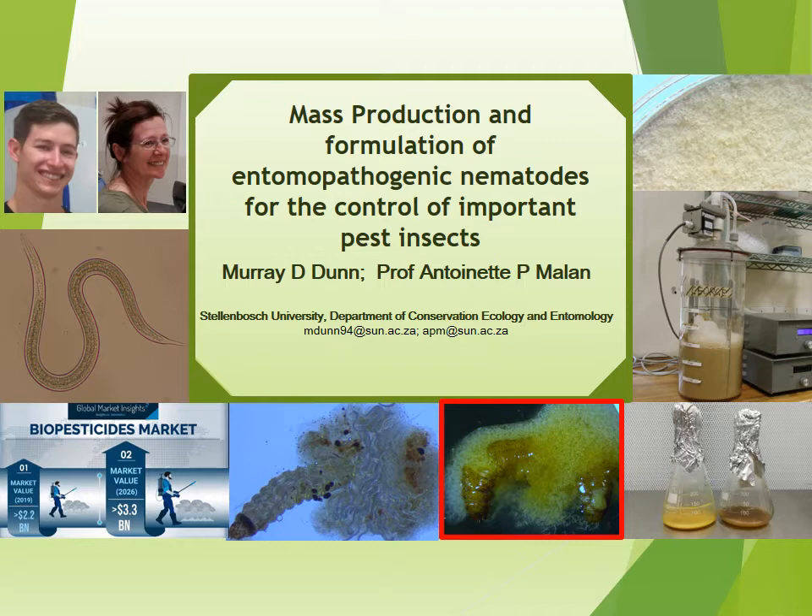This is called in vivo as it uses a live organism. In our labs, for mass culture purposes, the insect is replaced by a suitable medium and glass flask, such as an Erlenmeyer flask, that mimics the insect host. This is known as artificial mass production or in vitro liquid culturing. This process can be upscaled to a bioreactor, such as seen in the picture here, and to bigger bioreactors at an industrial level, which can then be formulated into a marketable product.